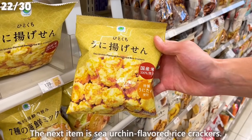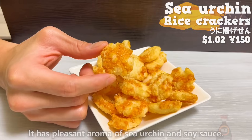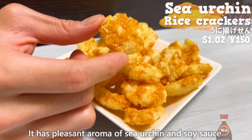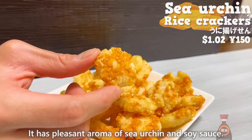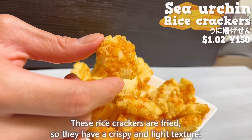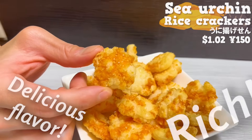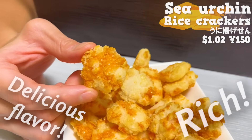The next item is sea urchin-flavored rice crackers. It has a pleasant aroma of sea urchin and soy sauce. These rice crackers are fried, so they have a crispy and light texture. It's a delicious flavor, with the rich aroma of sea urchin filling your mouth.